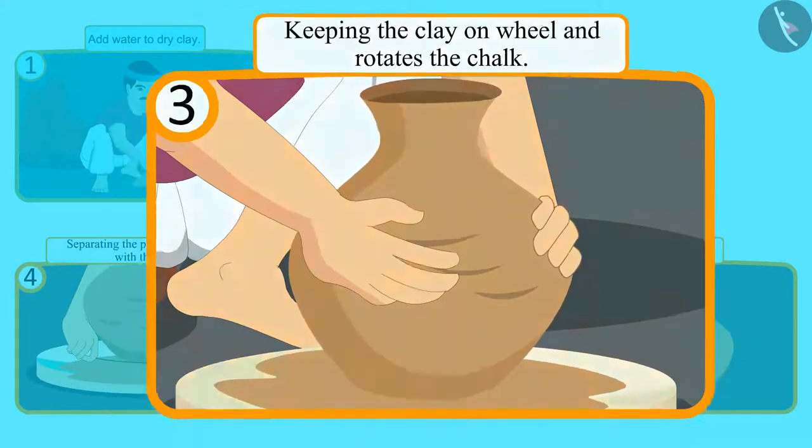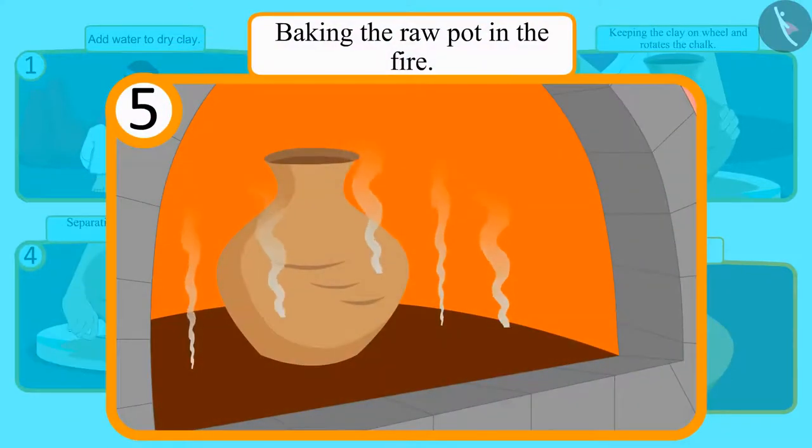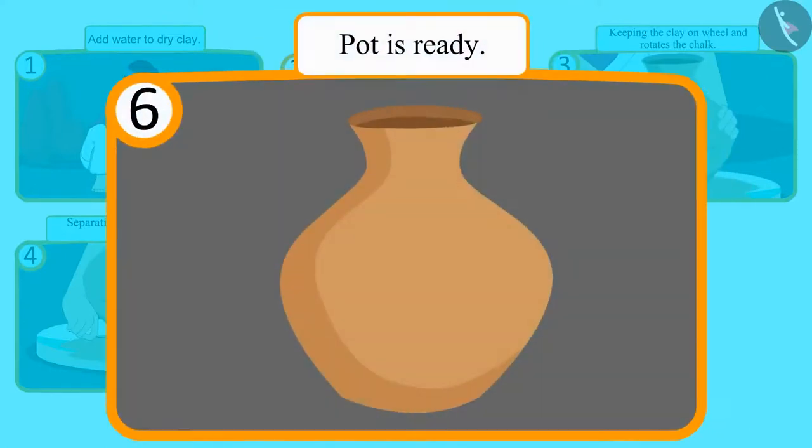And as soon as it comes in shape, he separates the pot from the wheel with the help of a thread. After detaching it from the wheel, the raw pot is baked, and then the pot becomes ready.